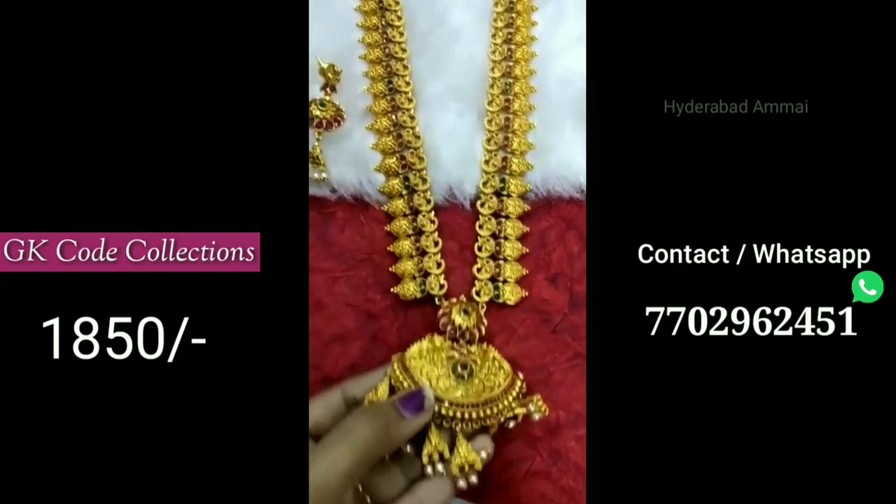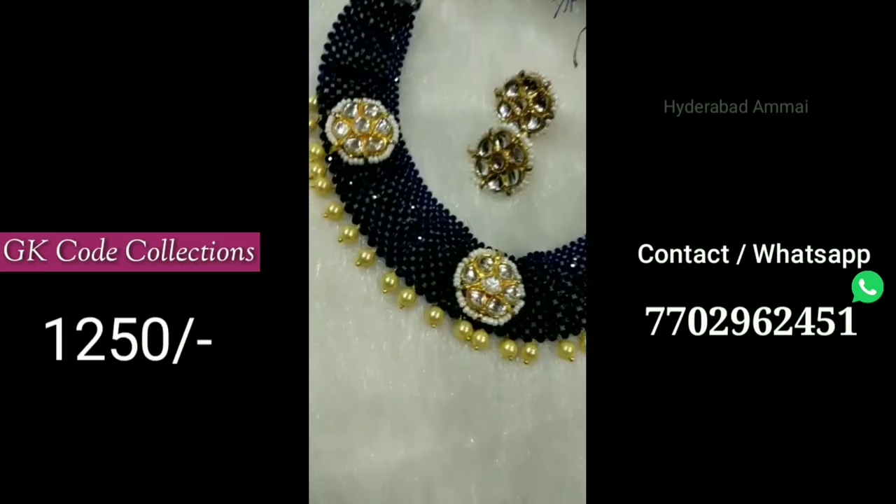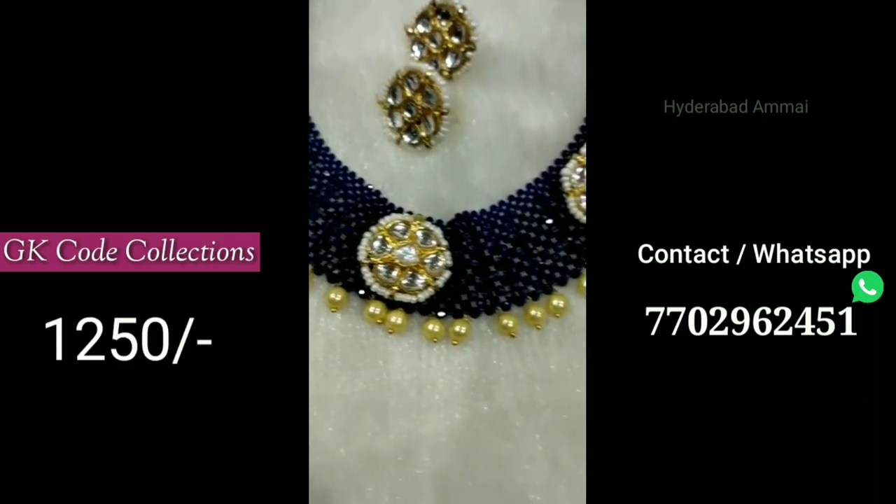I am going to give you a description of the group links. There are many links and titles in the description box. If you click on the description box, it will open the page.